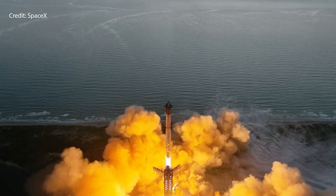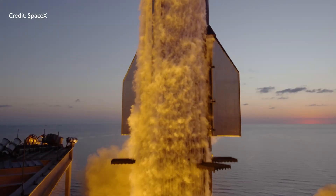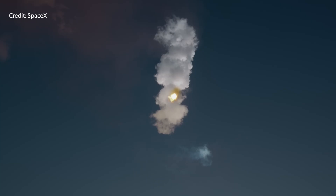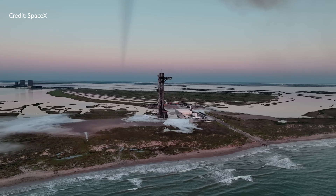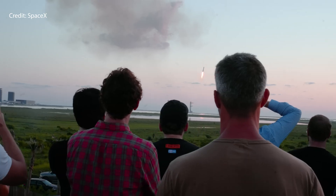For catch and landing reliability, there are hardware upgrades to the launch and catch tower being implemented in this flight to increase the reliability of the booster catch. This includes protections for the sensors on the tower and the chopsticks to prevent issues like we saw last time — something we really don't want to see ever again.